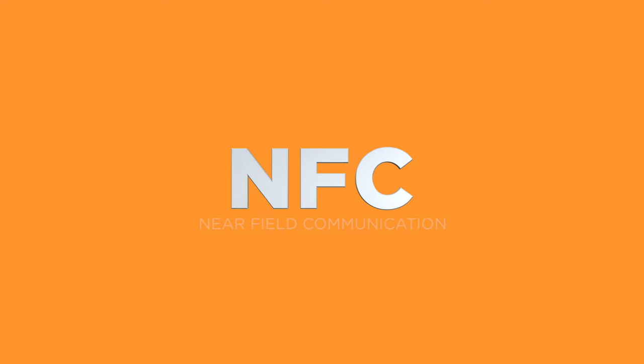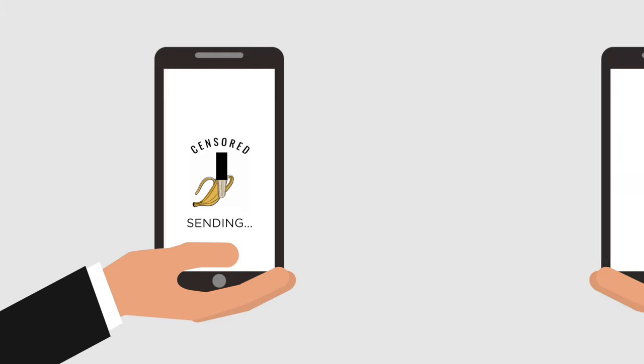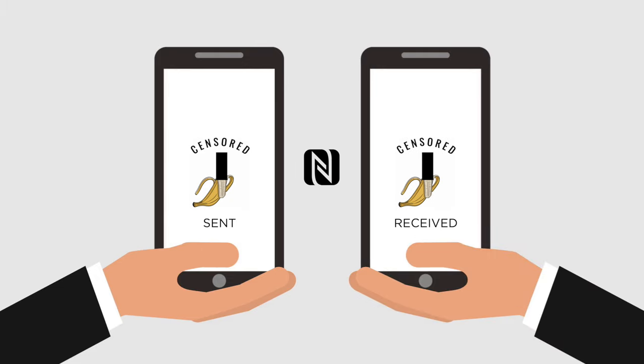NFC, or near-field communication, is a technology built into modern smartphones, computers, and other consumer electronics. It allows the transfer of data between devices that are physically close to each other without the need for an internet connection.